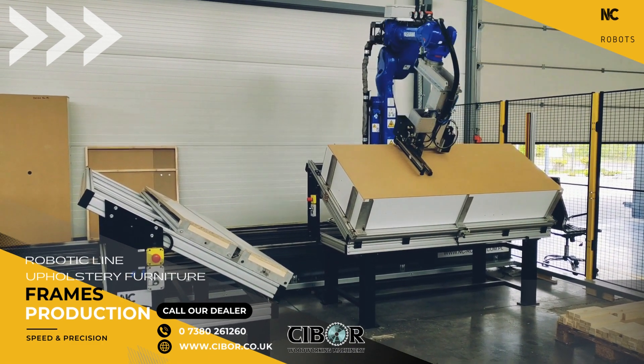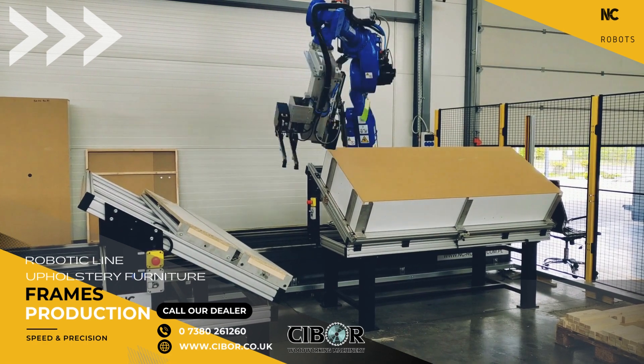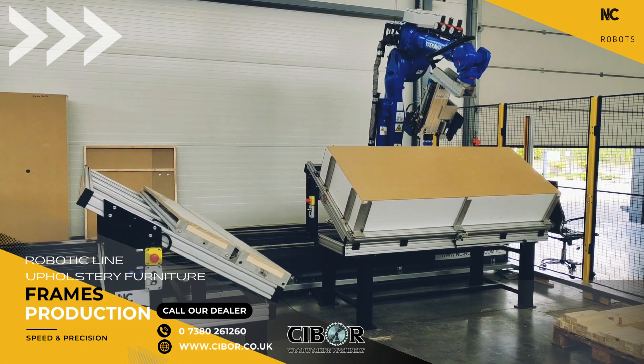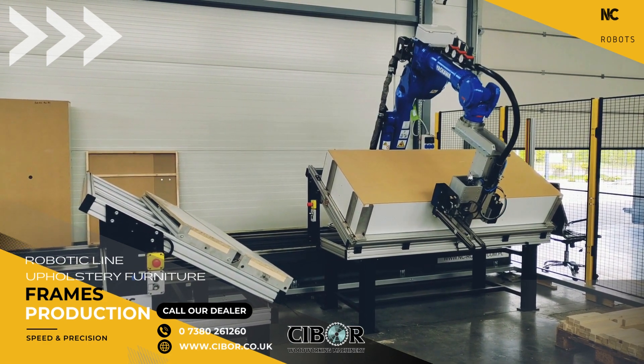Explore new possibilities. Learn how to make your production more efficient. Embrace modern solutions. Tie your future with NC Robots, a trusted partner in the automation and robotics sector. Expand your business in line with the latest trends and technologies.